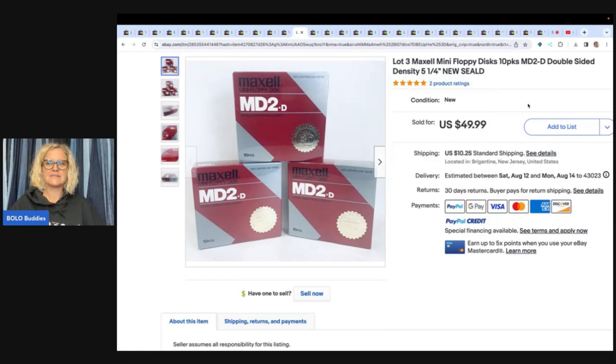Maxwell mini floppy disc 10-packs, lot of three — paid a dollar and sold for $49.99 plus shipping. Anytime you guys can find anything that's blank that people can put stuff on, a lot of times those are big money. So definitely look them up.